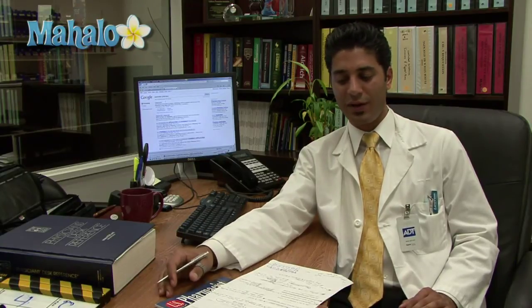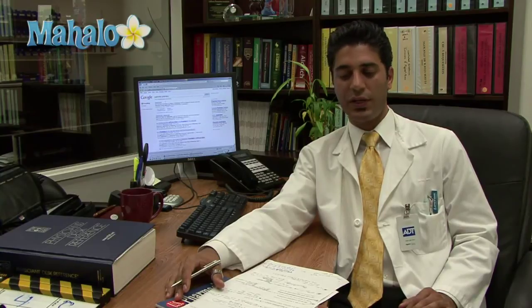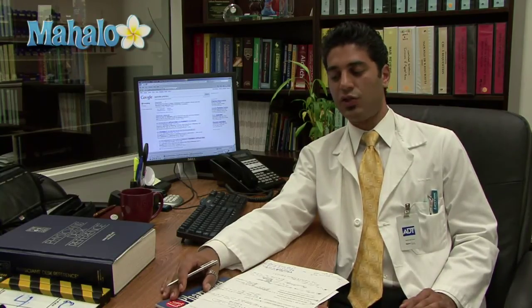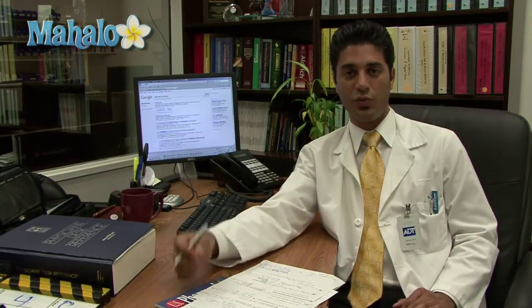Now when I applied for pharmacy school, we used to sit down and type these on the typewriter. Times have changed and it's a lot easier because everything is electronic. What you will do is send your primary application to PharmCAS, and each school will have their specific prerequisites in terms of your secondary application — questions and details and information that might not be in the primary application but that the school will require.